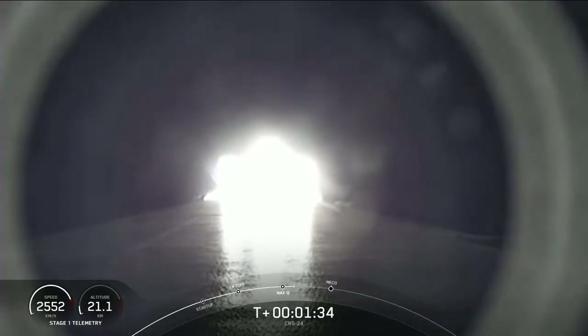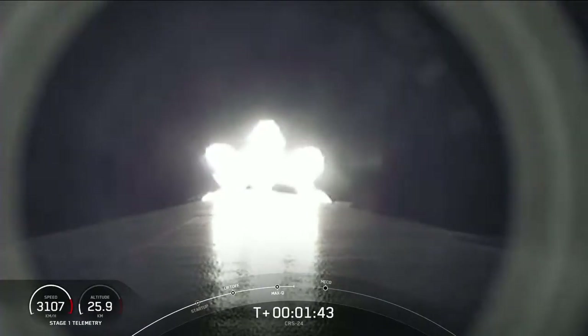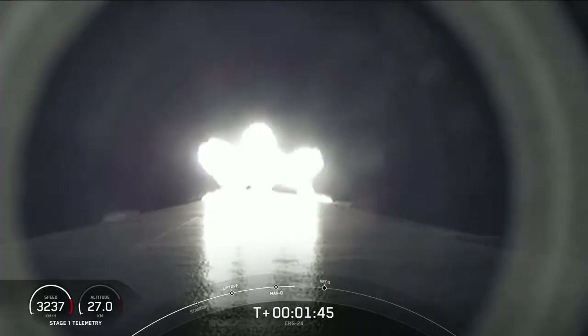Coming up in about a minute are three events in rapid succession. First up is main engine cutoff, also known as MECO. VAC engine chilldown started. Stage separation. And then second engine start, also known as SES-1.